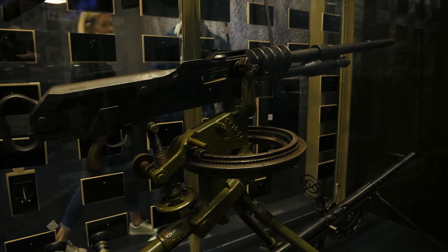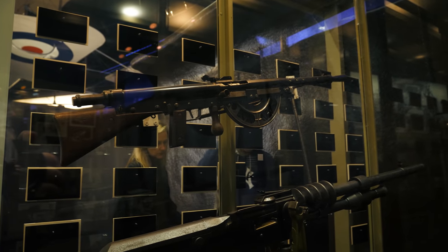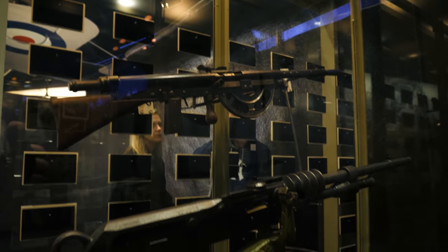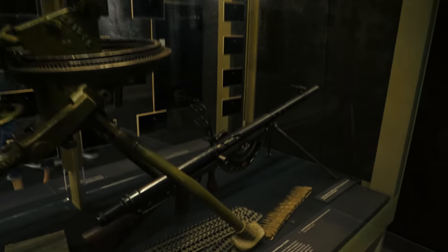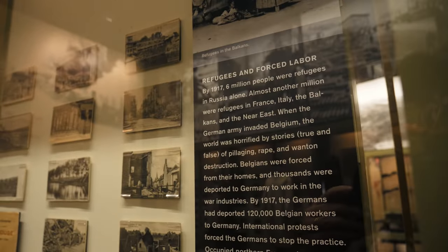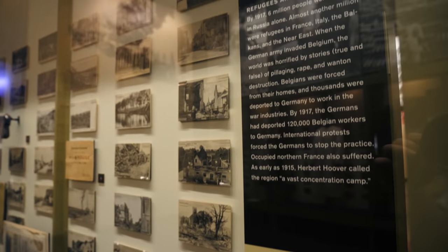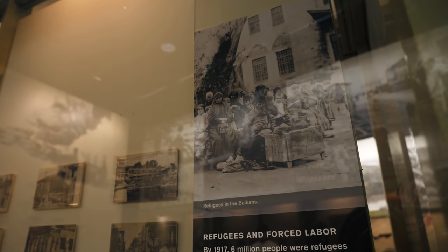That's why we see in World War I higher losses than at any war previous. Here's a French Hotchkiss - if I remember right, this one was a nightmare for the soldiers; it wasn't a very good one. You're really getting the full story of the war here at this museum, not just the military side. This section is talking about refugees and forced labor during the war.